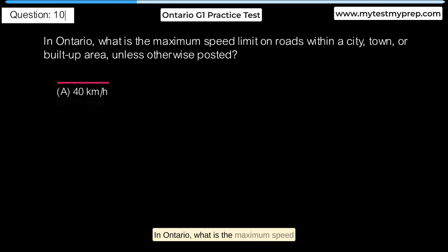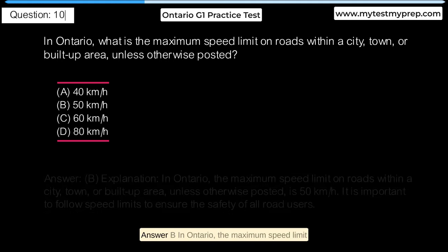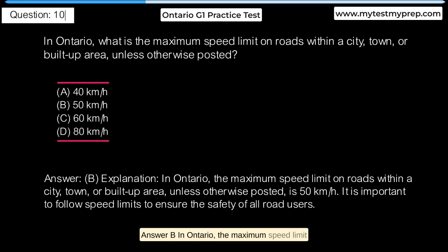In Ontario, what is the maximum speed limit on roads within a city, town, or built-up area, unless otherwise posted? Answer B: In Ontario, the maximum speed limit on roads within a city, town, or built-up area, unless otherwise posted, is 50 km/h. It is important to follow speed limits to ensure the safety of all road users.